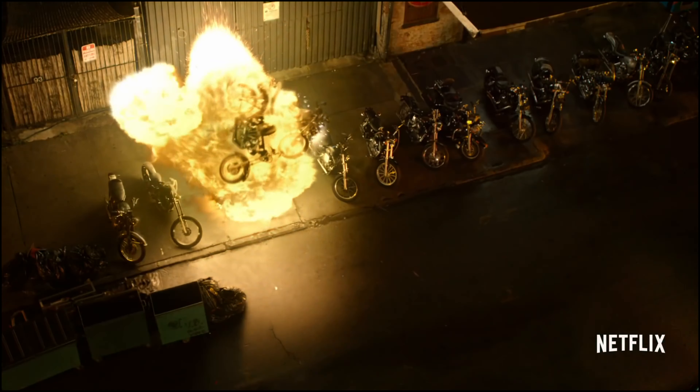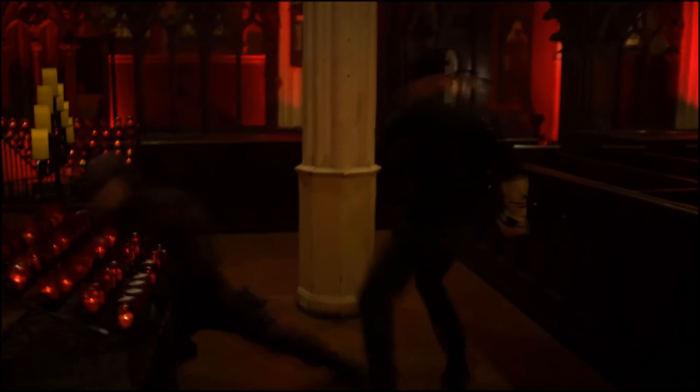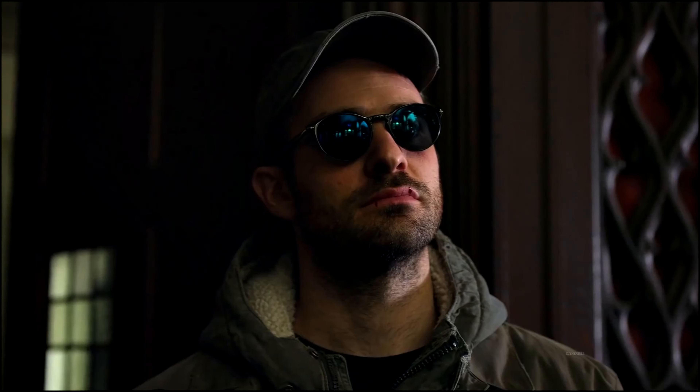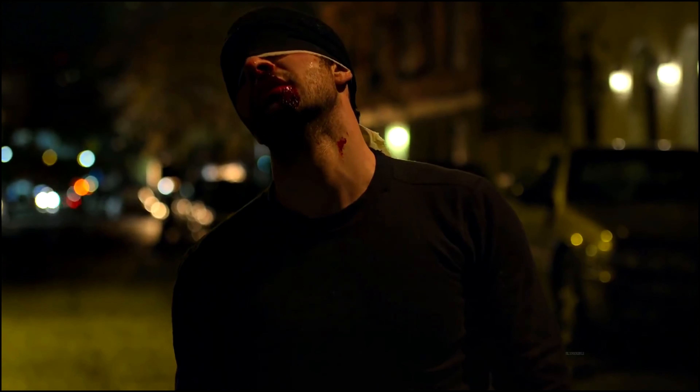This is Bullseye because they tell you it's Bullseye. But if you didn't get told that, you'd be like, I don't know, a henchman? That's what you would get from it. He doesn't even have the Bullseye on his head. So, a little weird. Very questionable. I hope it gets fixed.